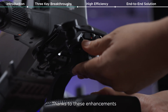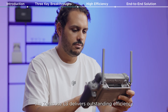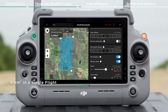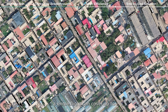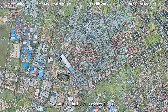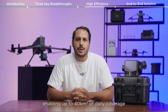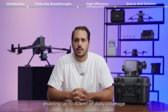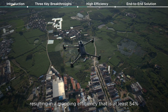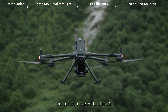Thanks to these enhancements, when mounted on the Matrice 400, the Zenmuse L3 delivers outstanding efficiency. At a flight altitude of 120 meters and a speed of 15 meters per second, a single flight can cover up to 4 square kilometers, or 1,000 acres, enabling up to 40 square kilometers of daily coverage — a mapping efficiency at least 54 percent better compared to the L2.